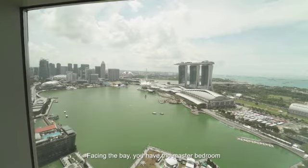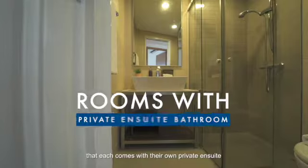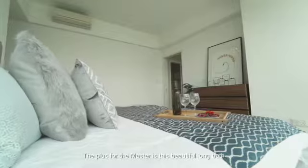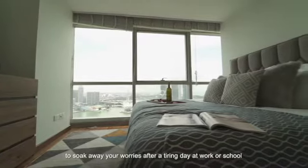Facing the bay, you have the master bedroom and junior master bedroom next door, each with their own private ensuite bathroom with quality fittings. The highlight of the master is this beautiful long bath to soak away your worries after a tiring day at work or school.